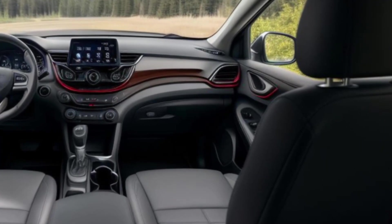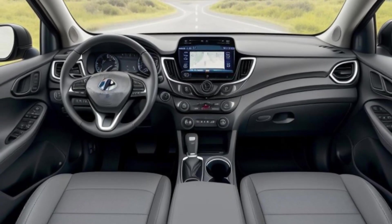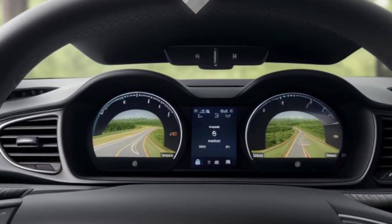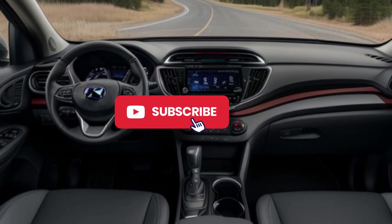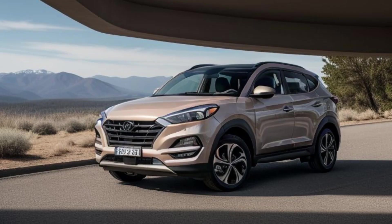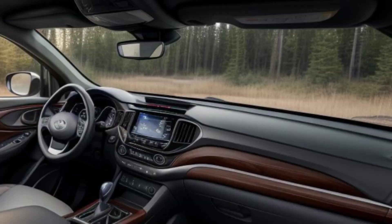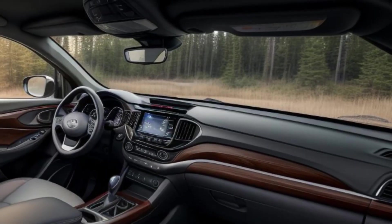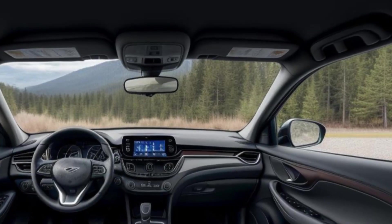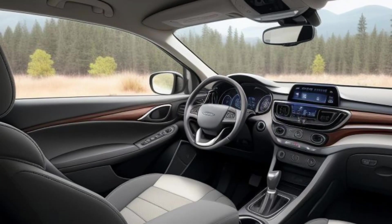Whether you're carving through twisty roads or tackling less-than-ideal driving conditions, the Tucson N is ready. The 2026 Hyundai Tucson N is expected to start at around $40,000, making it a competitive option in the compact performance SUV segment. With a range of available options and packages, including upgraded interior materials and performance features, the price could climb higher for fully loaded models. The Tucson N will be available at Hyundai dealerships in early 2026, with pre-orders expected to open by late 2025.